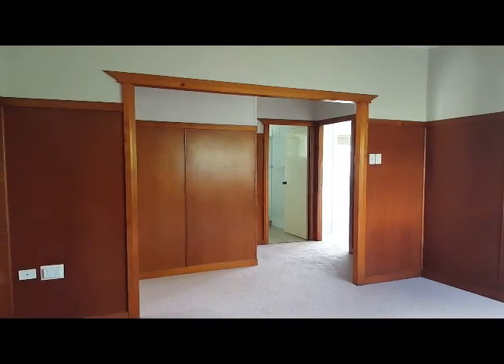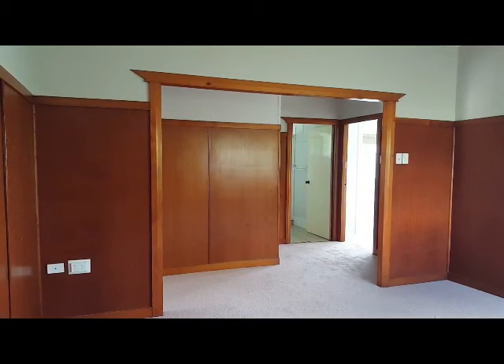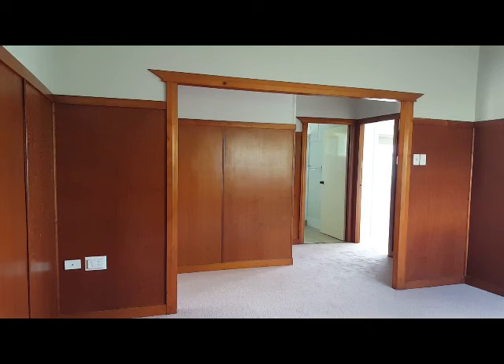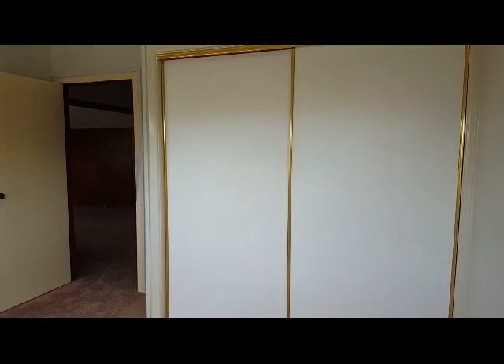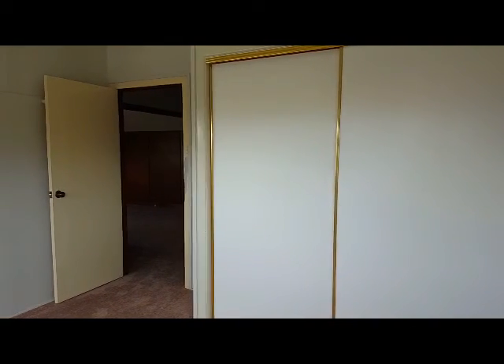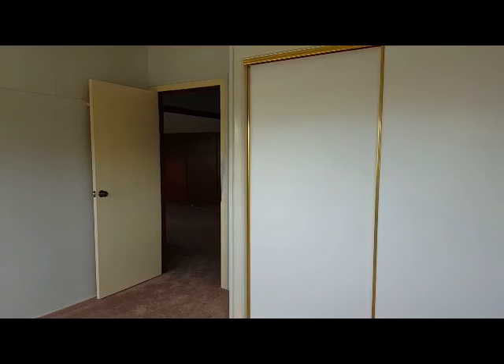We're looking over towards the hallway, main bathroom, and to the entry to the two bedrooms. Just in the corner of the front bedroom here you can see a good sized large double door built-in wardrobe. It does have ducted air conditioning throughout.